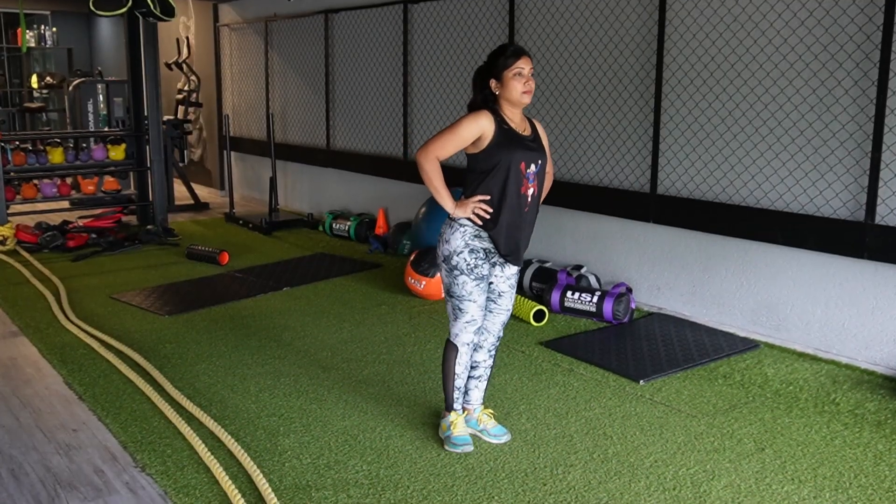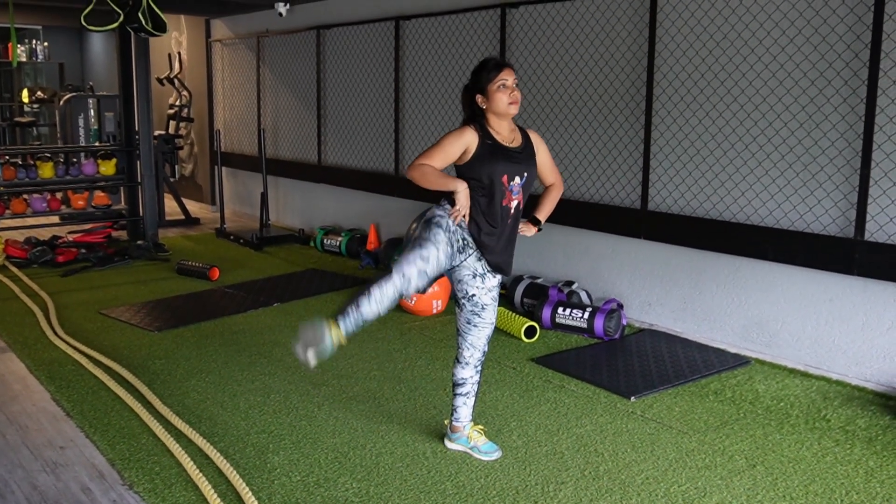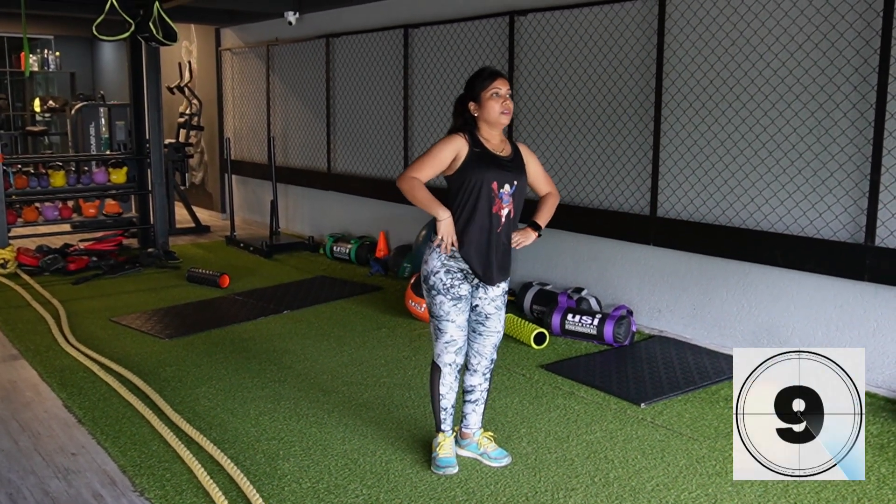Lateral leg swings exercise: extend the range of motion of your hips and prepare your muscles, tendons, and joints for additional physical effort. Perform 10 to 15 repetitions of alternate legs.